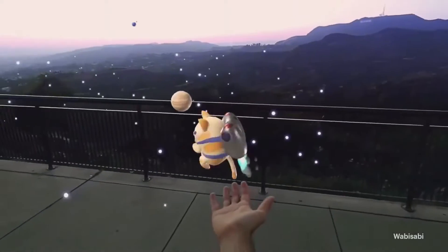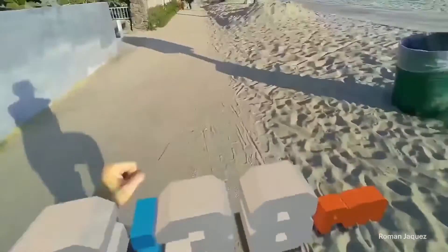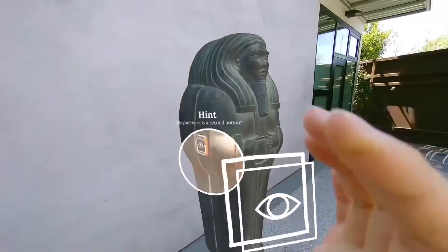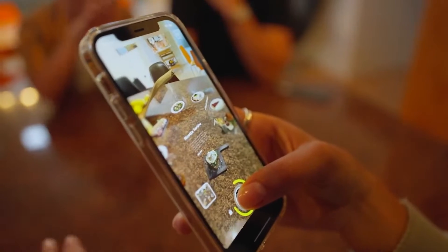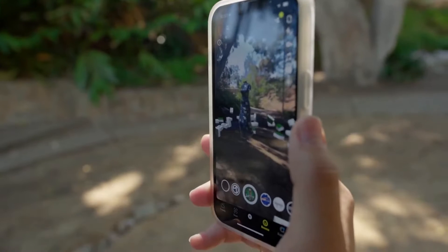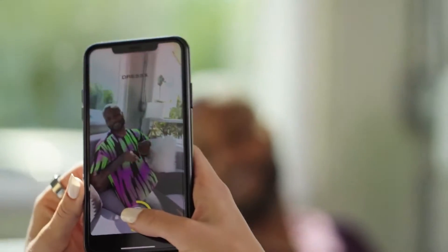Augmented reality is a powerful technology that immerses people in the world around them, enabling them to experience and interact with their environment in new and inspiring ways. On Snapchat, more than 250 million people use AR daily, on average, to connect with their friends and their loved ones, shop, learn, and so much more.